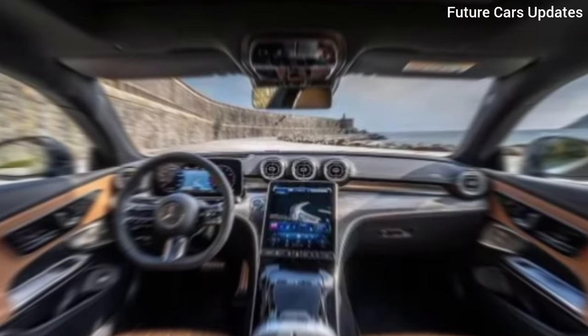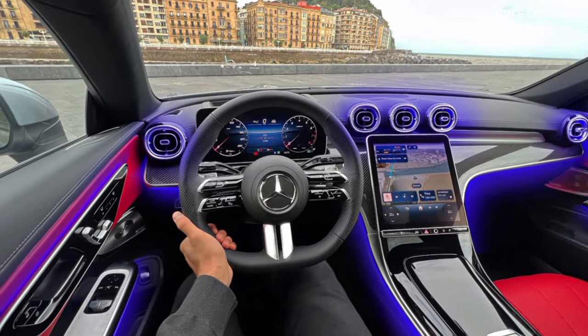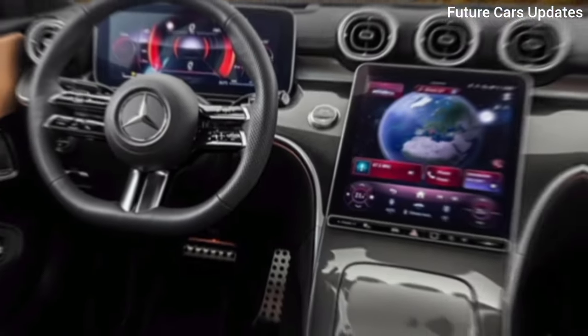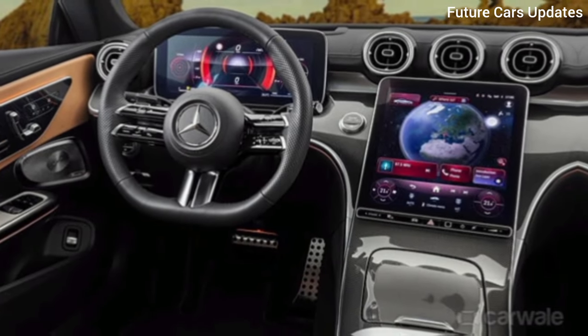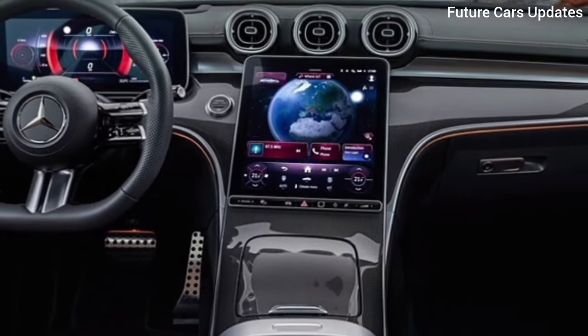Mercedes says the MBUX system is even more intuitive this time around. You'll get the latest voice commands and seamless smartphone integration. Material quality throughout is top-notch, and there's ample space for you and a passenger to stretch out in comfort.